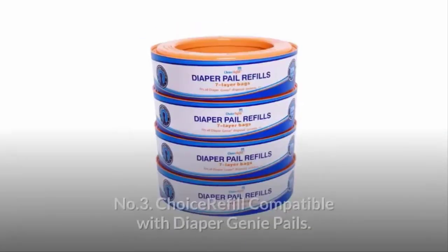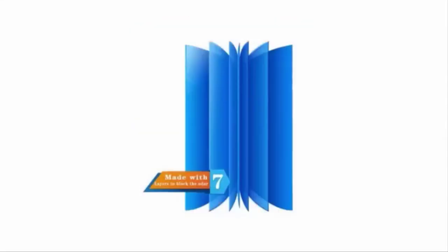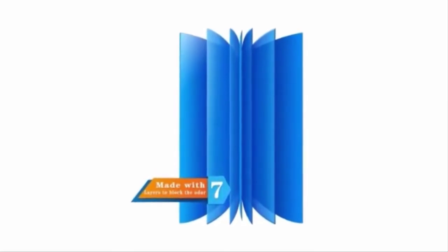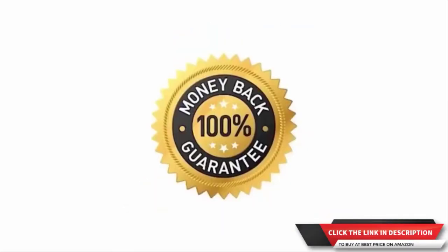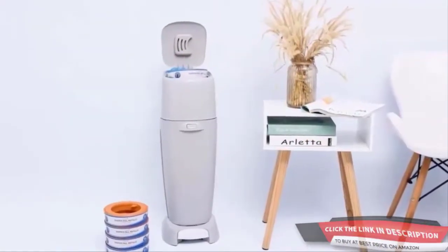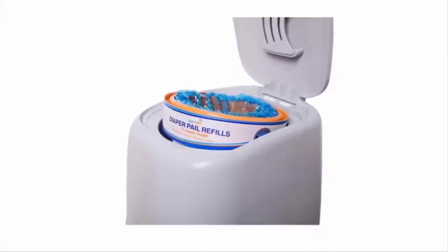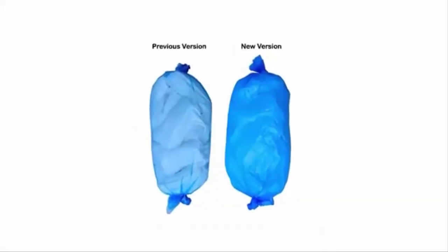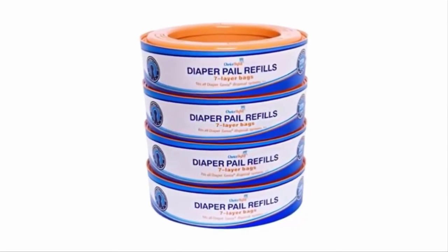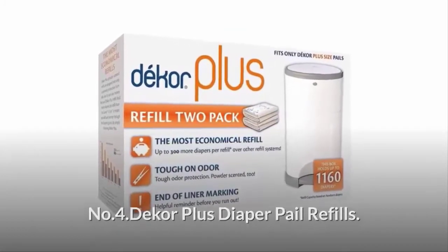Number three: Choice Refill, compatible with Diaper Genie pails. The enhanced seven-layer smell-block technology helps block smell to keep your home fresh. One hundred percent money-back is guaranteed. Odor control is the first consideration — you don't have to see stinky wet diapers while emptying the pail. The new film is less transparent, and each refill holds up to 270 diapers.